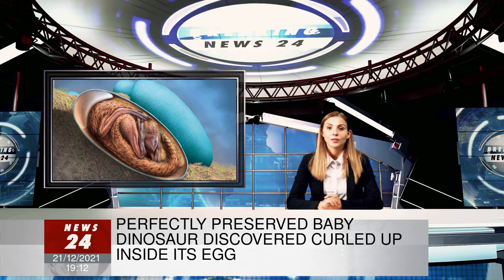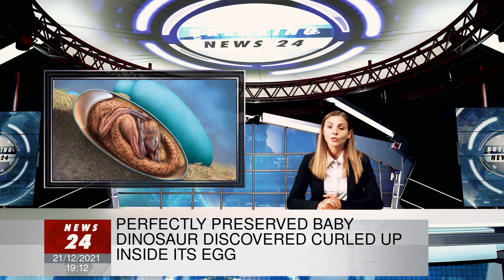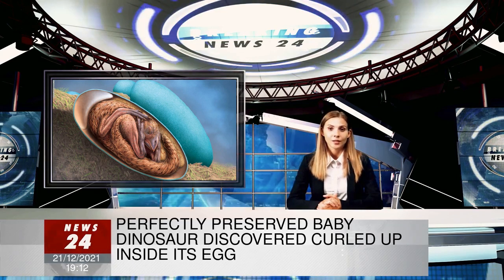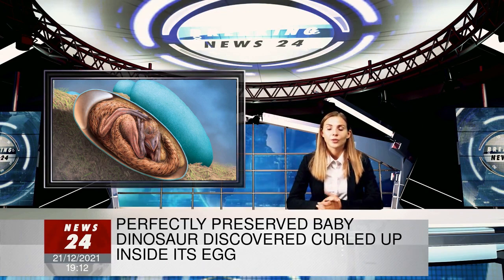The egg is around 17 cm long and the dinosaur was estimated to be 27 cm long from head to tail. The researchers believe as an adult, had it lived, it would have been about 2 to 3 meters long.